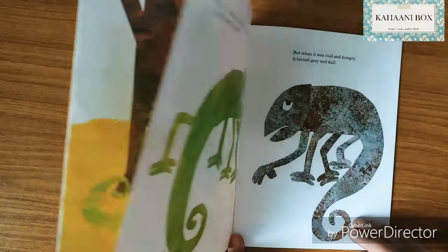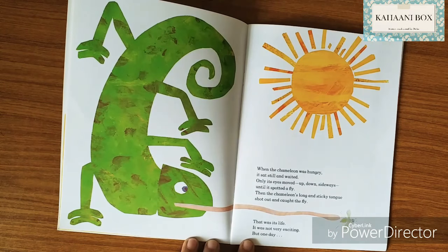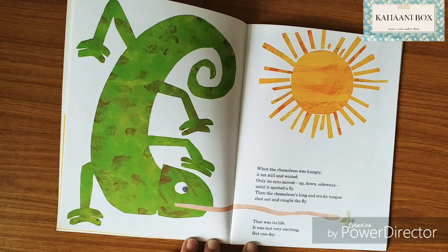When the chameleon was warm and had something to eat, it turned sparkling green. But when it was cold and hungry, it turned gray and dull. When the chameleon was hungry, it sat still and waited — only its eyes moved up, down, sideways — until it spotted a fly. Then the chameleon's long and sticky tongue shot out and caught the fly. That was its life.